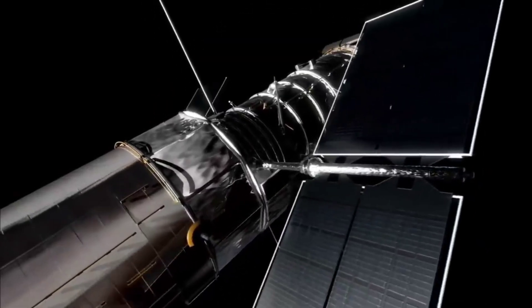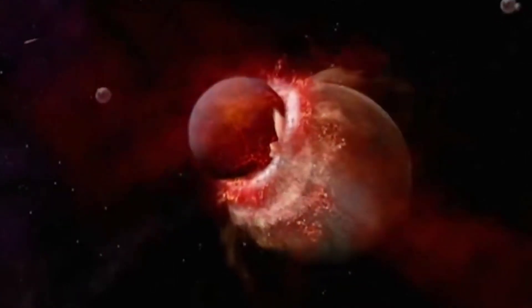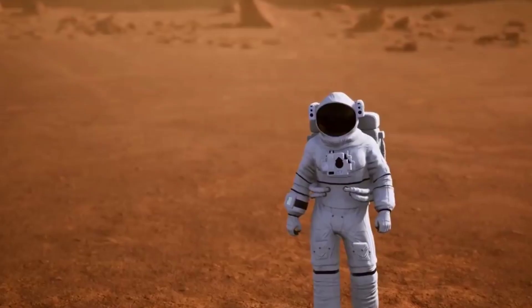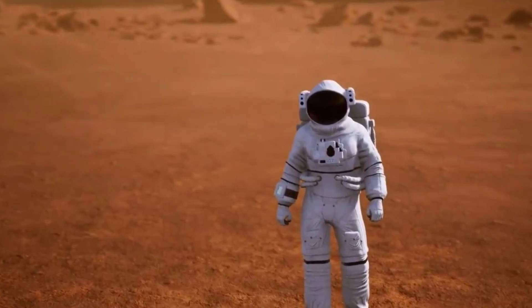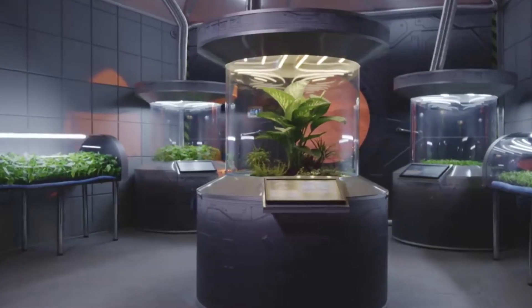The red spot is a persistent high-pressure region in the atmosphere of Jupiter, producing an anticyclonic storm that is the largest in the solar system. Located 22 degrees south of Jupiter's equator, it produces wind speeds up to 432 kilometers per hour.